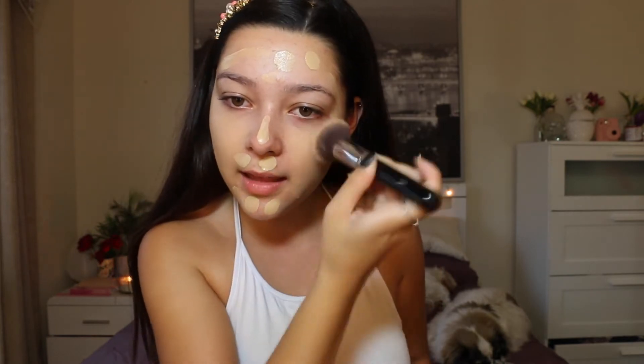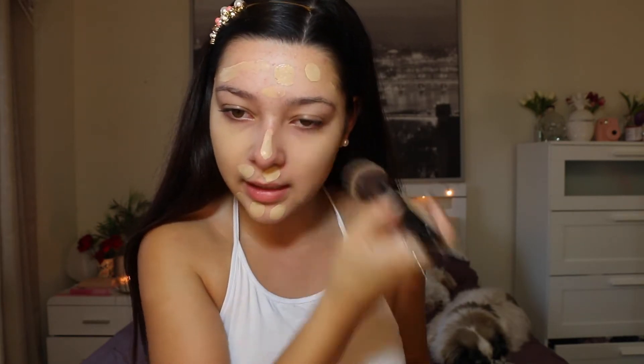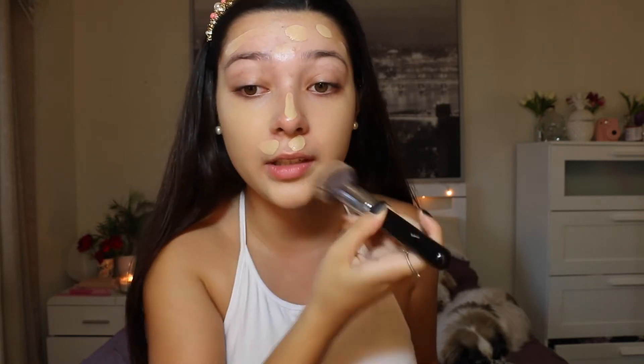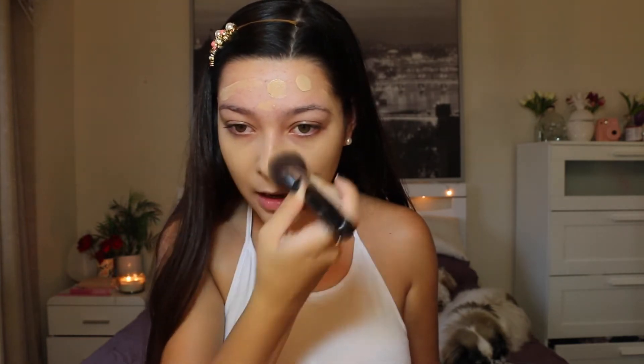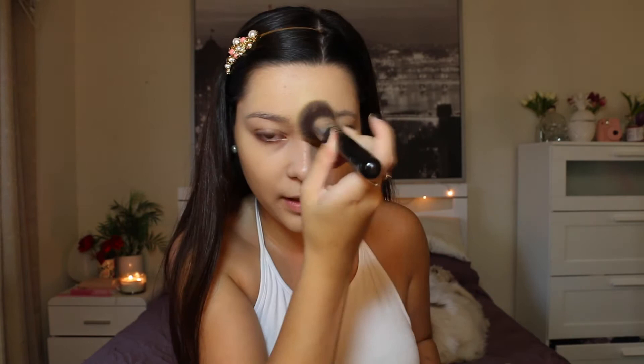I am just going to press that into my skin to give me the fullest amount of coverage. I don't like to wear this foundation if I am going to be wearing it all day because it is not the best for oily skin — it is really really good for dry and combo skin just because it is so dewy. Wherever I need extra coverage I am just going to put a little bit more foundation on.